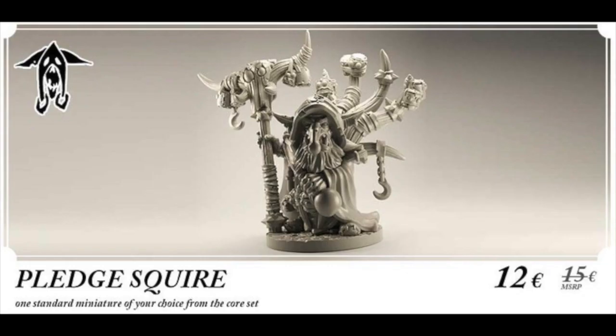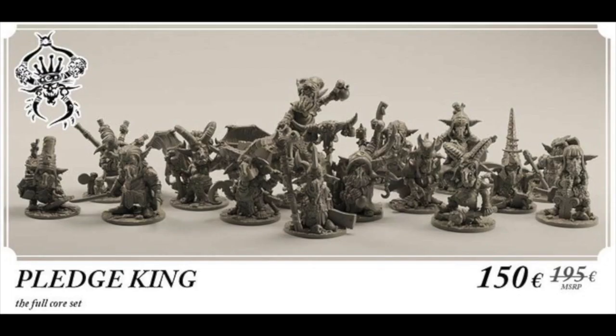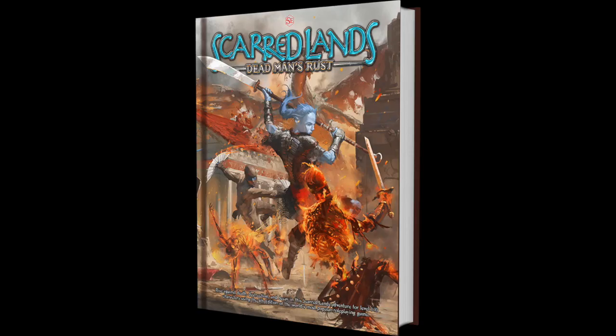From adorable gnomes to vicious yet shrewd goblins, Green Castle Miniatures brings 15 32mm resin cast goblins for you to check out. One miniature will cost you about $15. $67 will get you a choice from the Warrior, the Wise, or the Craftsman sets. For the full core set, it'll cost you about $182. This is set to deliver in April of 2021.